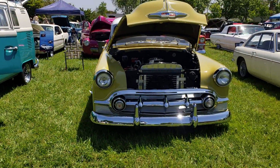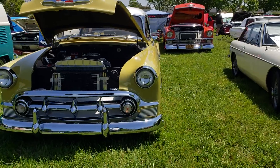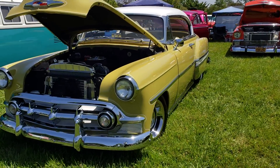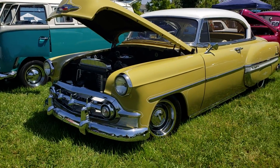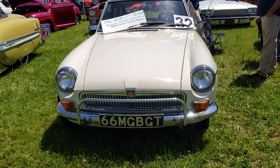53 Chevrolet Bel Air — we've seen Gary's many times, one of my favorites. And look at this 66 MG BGT.